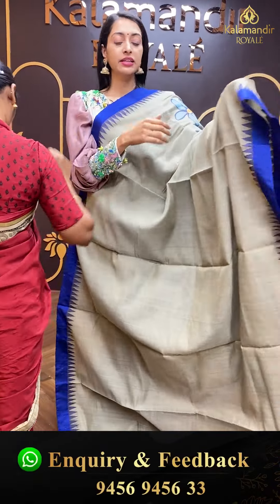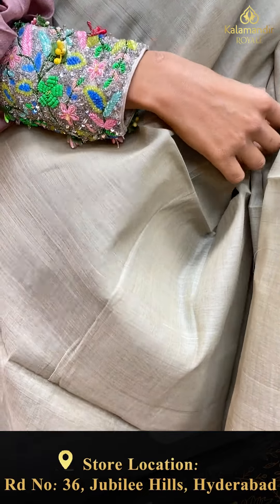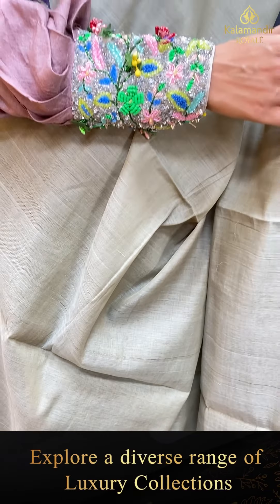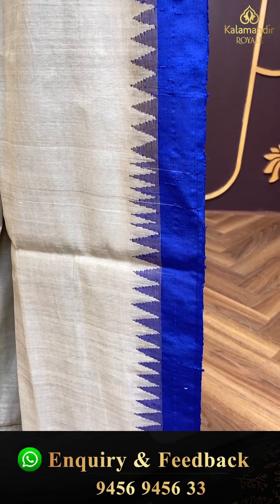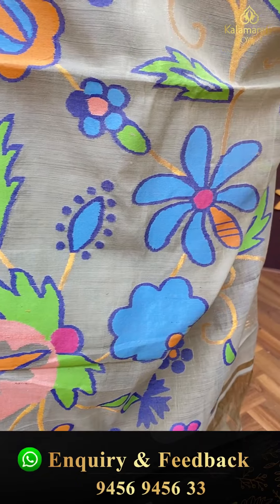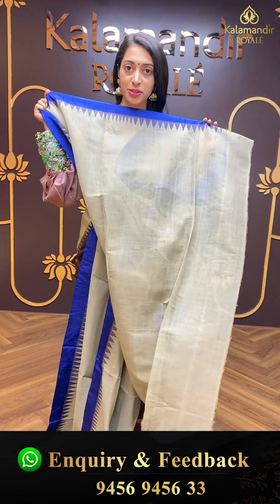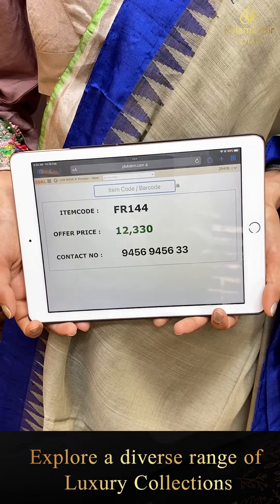Moving on to the next pretty one — a very rare colour combination. Just have a closer look. Rusty blue colour combination. Body with simple and plain detailing. Contrasting blue colour temple border. Beautiful pallu with grand detailing. Self colour combination blouse. Item code is FR144 and the offer price is ₹12,330.